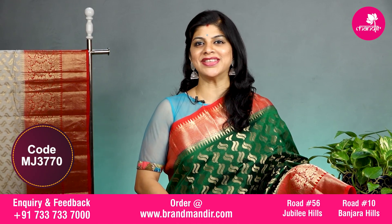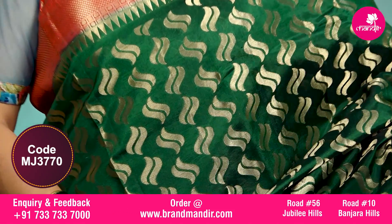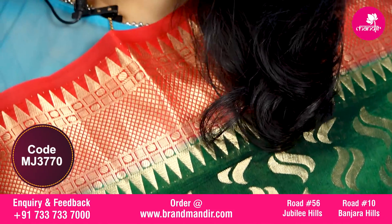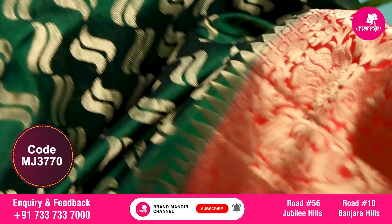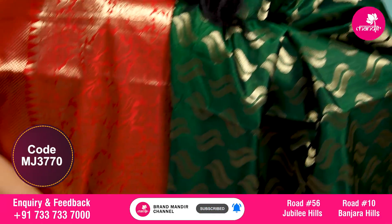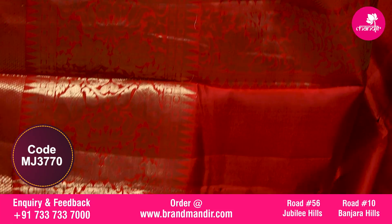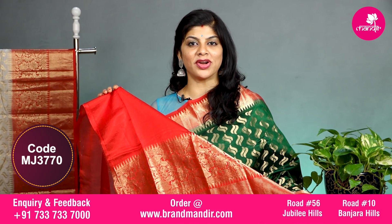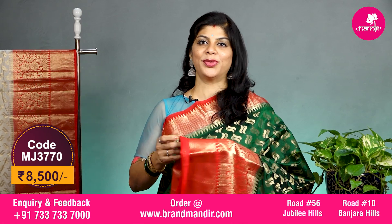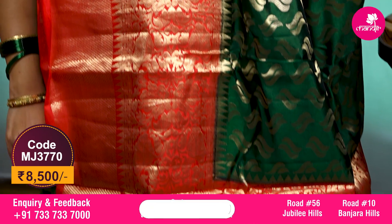Here we go with one more lovely saree in bottle green and red combination with all over double leafed curvy border. The border on both sides has diamond, and on the downside we have an additional floral jaal border. The pallu is completely contrast with diamond brocade along with the floral jaal border. The blouse is contrast with border and the saree costs 8500.